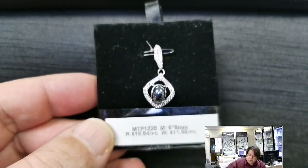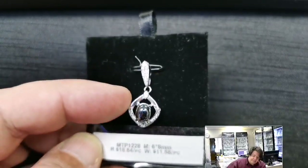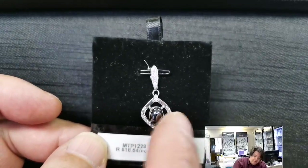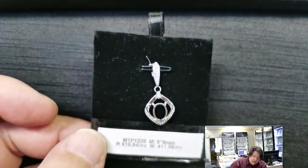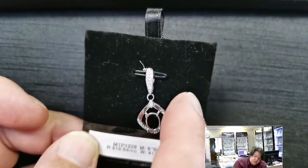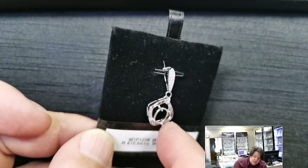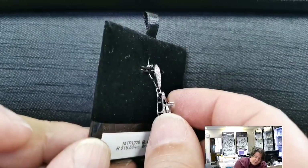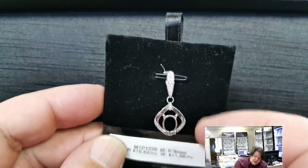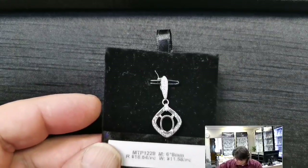MTP 1228 for a 6x8 millimeter oval cabochon or cut stone. Retail price $18.54, wholesale $11.58. This has a ribbon effect where it's folded over, with a row of cubic zirconias in the bottom, folds on the sides, and a cubic zirconia at the top. The relatively tall bail makes a fashion statement on its own. The loop is at the bottom of the bail, so the piece dangles from the loop — giving it quite a bit more movement and making it more of an eye-catcher.